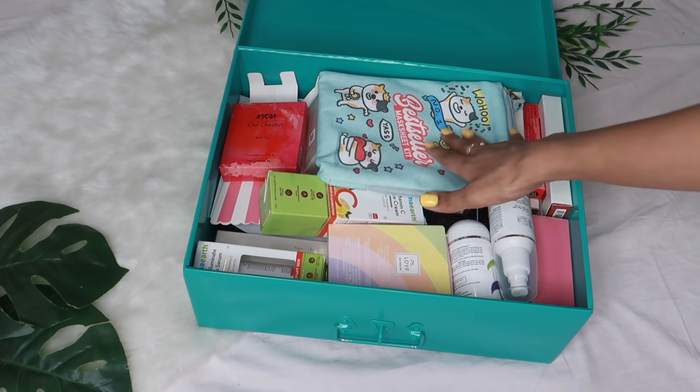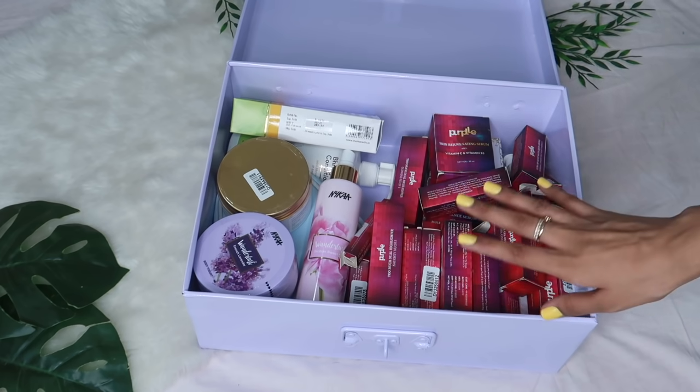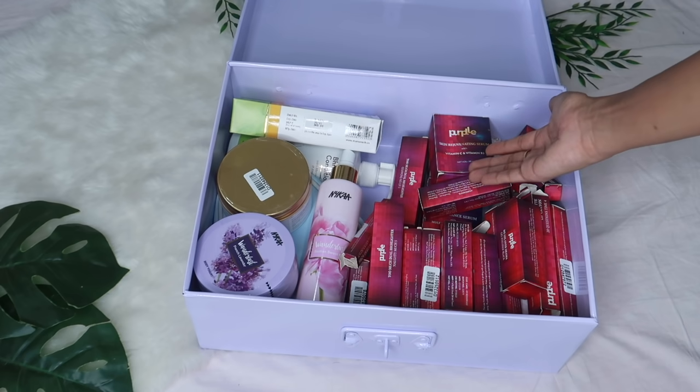Giveaway trunk number four has skincare and also some makeup. This is also my last giveaway trunk — it has a lot of makeup from Purple, and again a little bit of skincare. So much stuff!